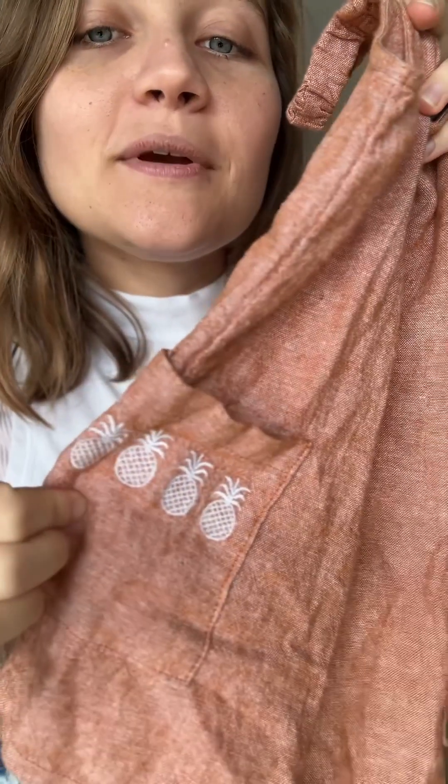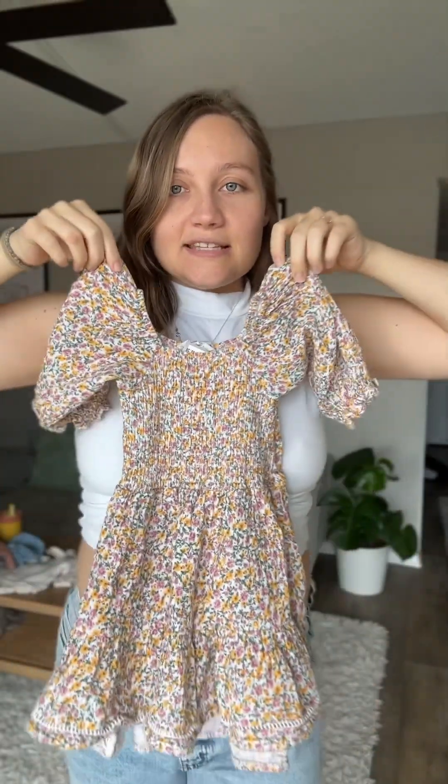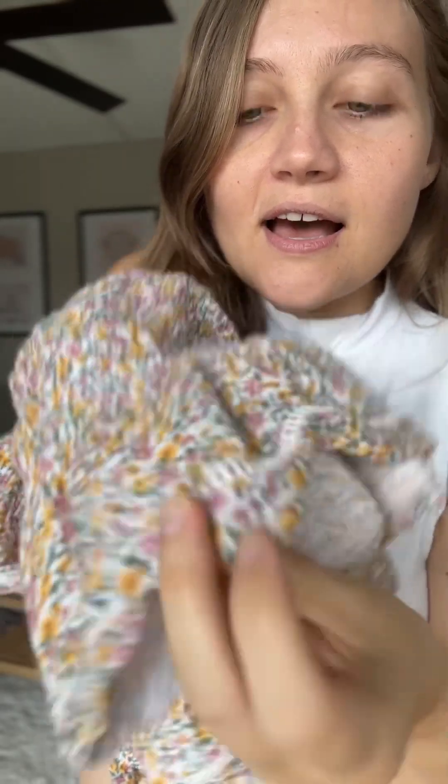Then this is the last outfit I got for our oldest. Another Jessica Simpson brand piece, same style as that other dress, but it has this really pretty floral with the like stitching at the bottom.